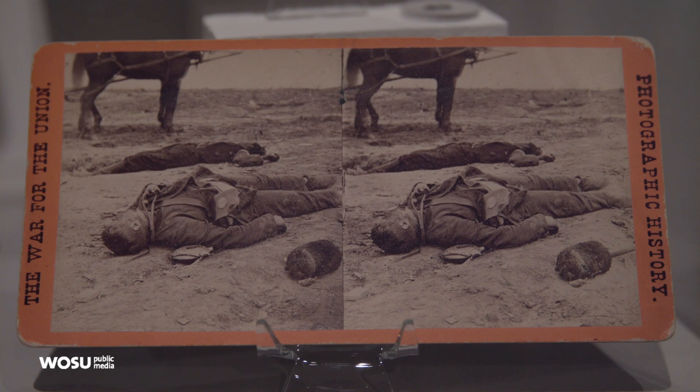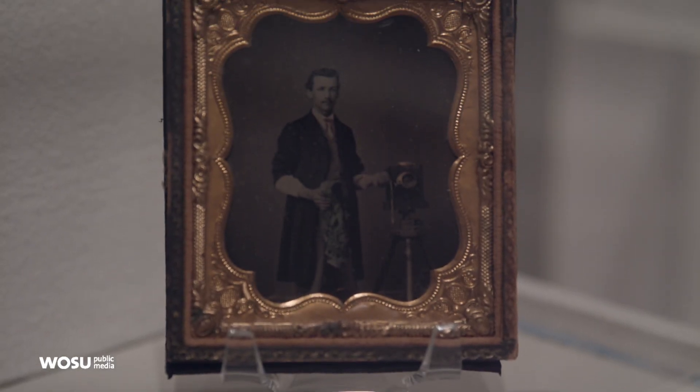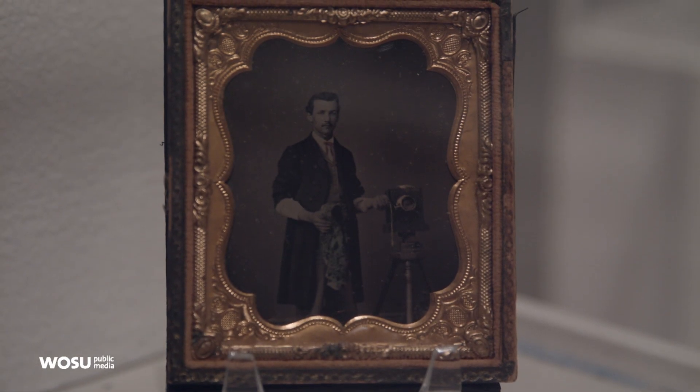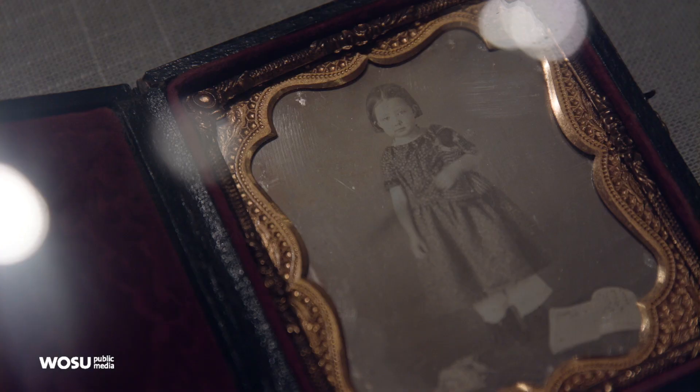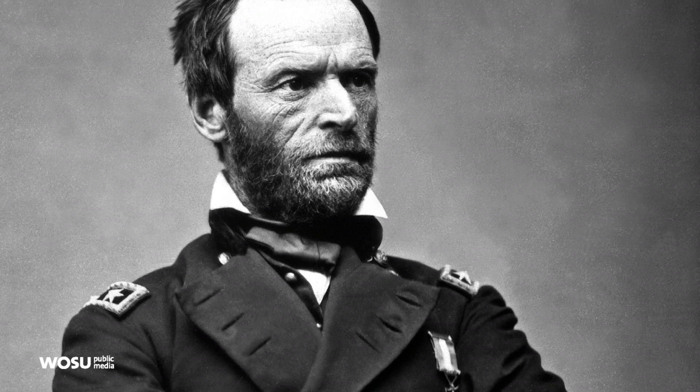We had to do this exhibit. It's our first exhibition of photography, and the processes used in these images came to peak use during the Civil War. One of the great generals of the Civil War was born in the house next door.